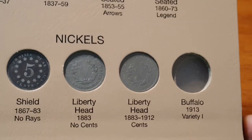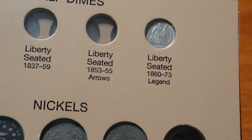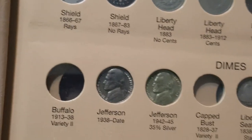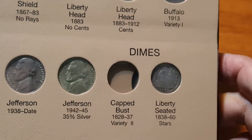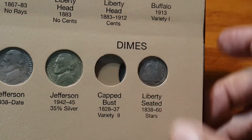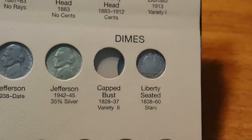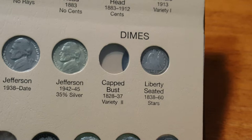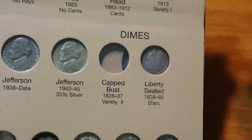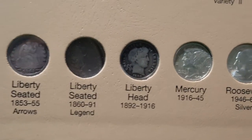I do have the liberty seated nickel and that one's in very good shape. It goes from oldest to newest. During the war effort they had the 1942 through 1945 war nickels — 35% silver. Some of the 1942s, when they transitioned, some of them are silver and some of them aren't.